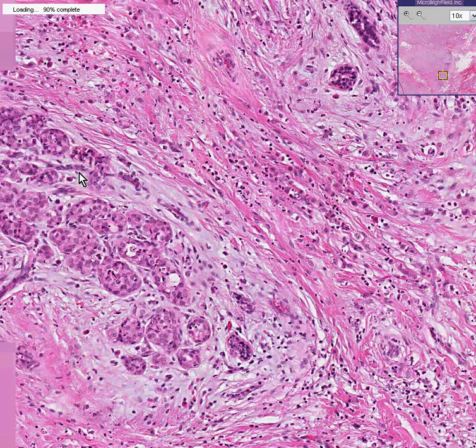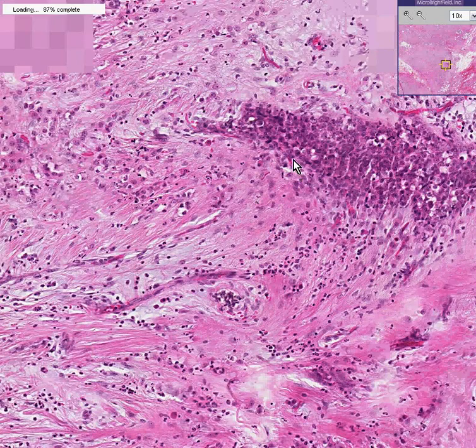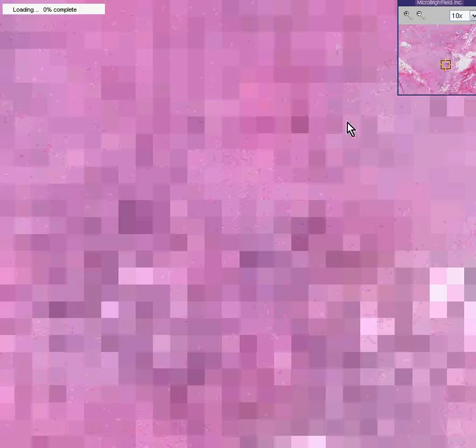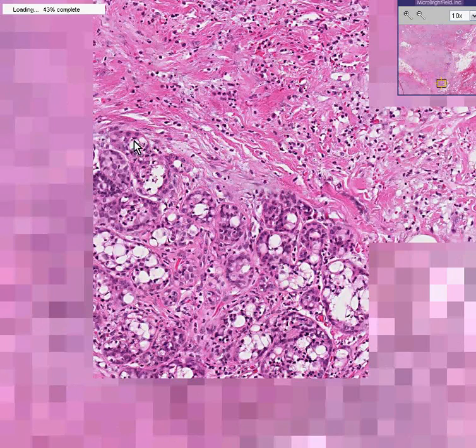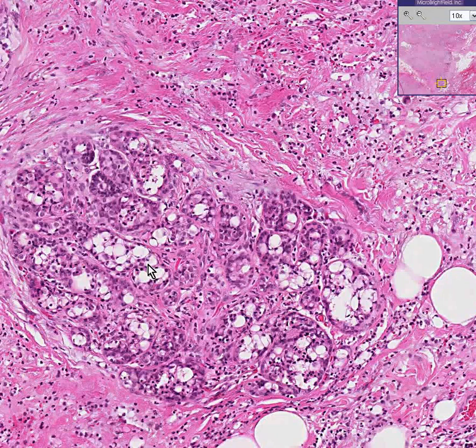If you compare that to some of the other lobules — yes, you can see that these acini are not packed with cells. They might be a little fibrotic, but this is a relatively normal lobule compared to the previous one we saw, which is lobular carcinoma in situ.